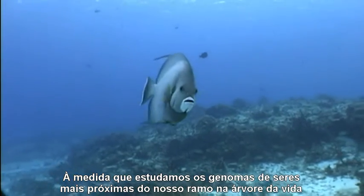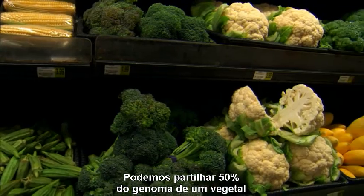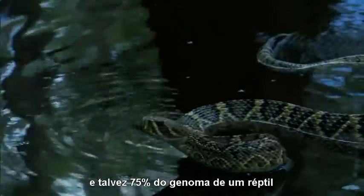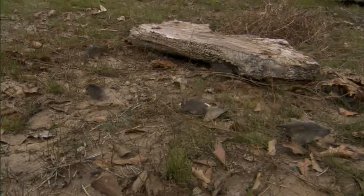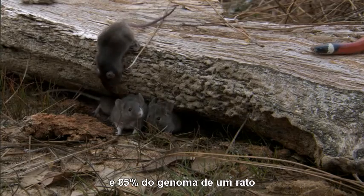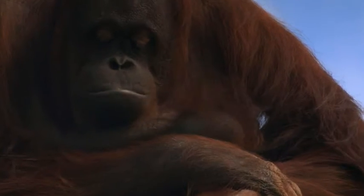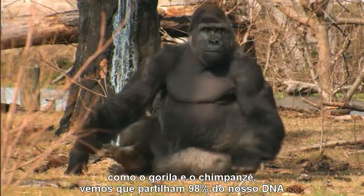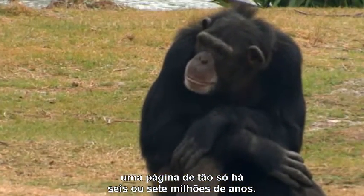As we examine the genomes of creatures closer and closer to our branch on the Tree of Life, we find their genomes are increasingly similar to our own. We may share 50% of a vegetable's genome, and perhaps 75% of a reptile's genome — a plotline that dates back about 300 million years ago — and 85% with a mouse, a chapter from 75 million years ago. And if we look at our closest living relatives, like the gorilla and the chimpanzee, you will find that we share 98% of our DNA, a page from just 6 or 7 million years ago.